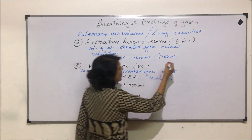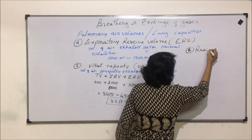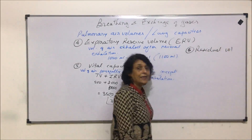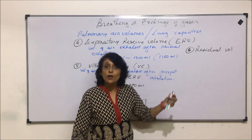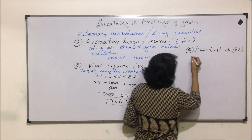The next pulmonary volume we would discuss is called residual volume. As the name tells us, residual means what is remaining — and it is remaining after forceful exhalation. The abbreviation is RV.